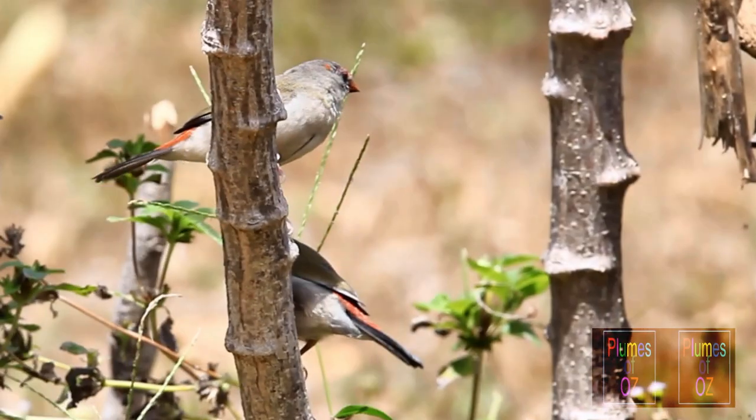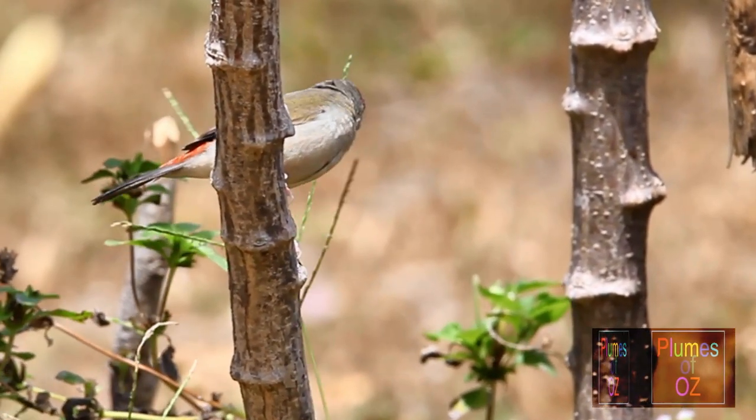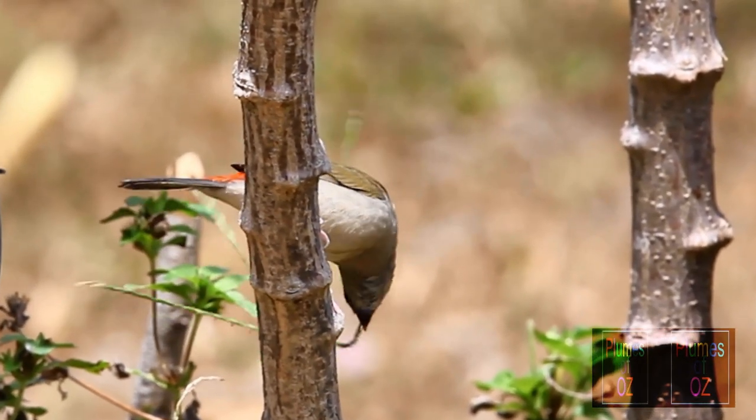Immature red-browed finches do not have the intensity of the red color. Notice, as these young ones eat, they are eating green seed, which seems to be more common with the immature birds.